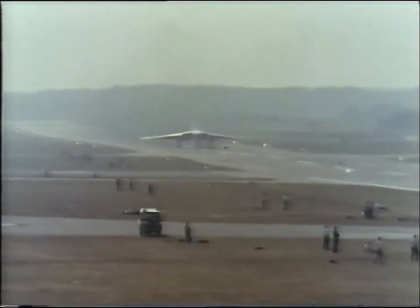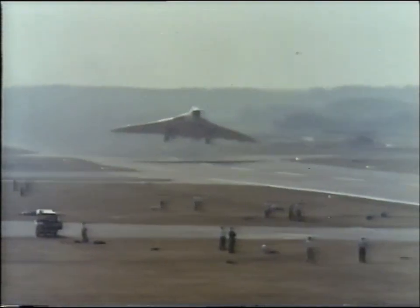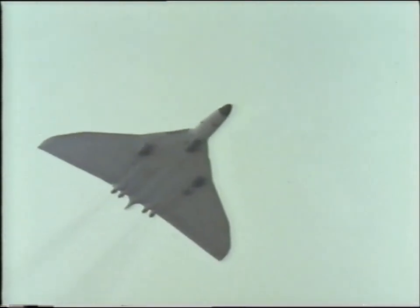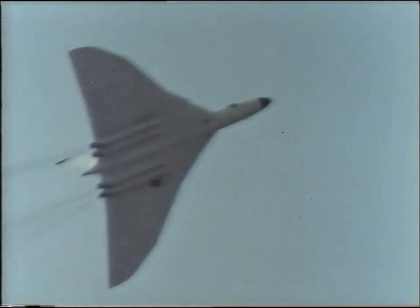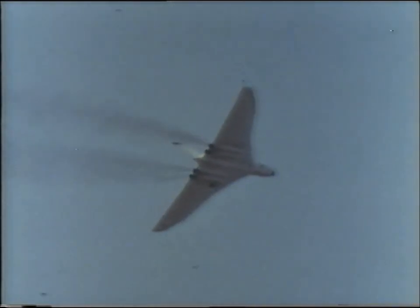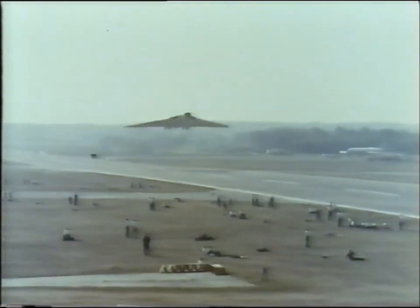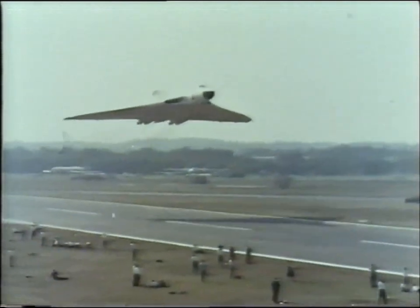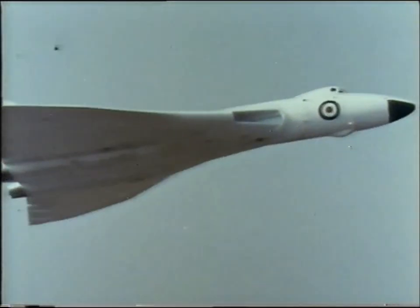In striking contrast, here is the tremendous power potential of the V-bomber. Watch this fantastic take-off of the Avro Vulcan. This version, the B-2, is a development of the world's first four-jet delta wing bomber. After a slow fly-past, its four Bristol Siddeley Olympus jets hurl the huge machine into the sky.